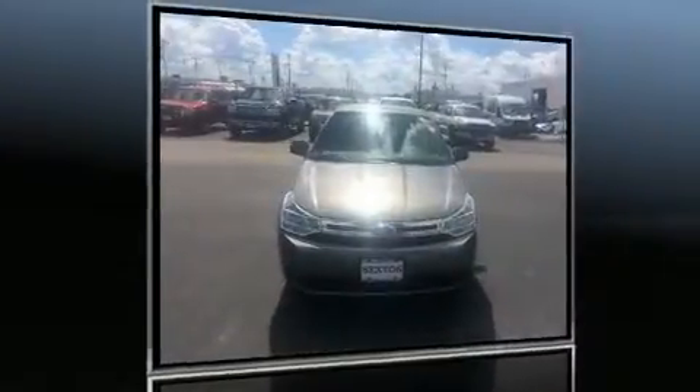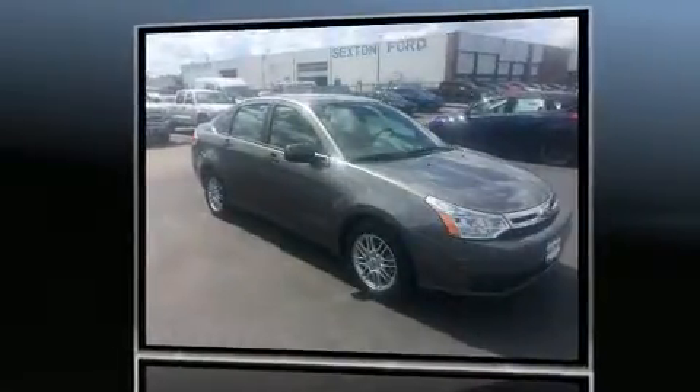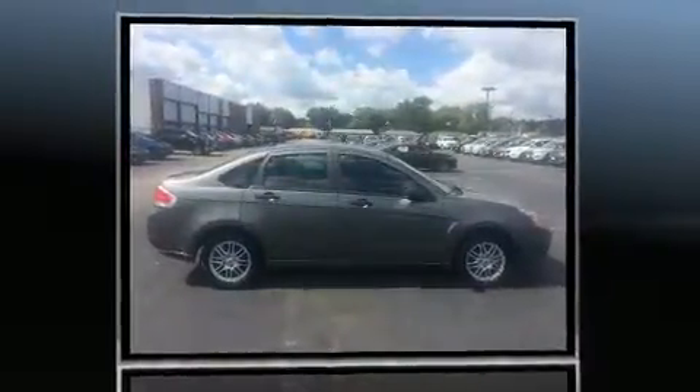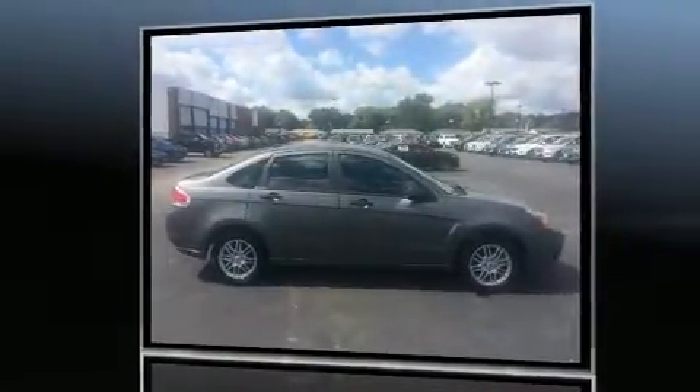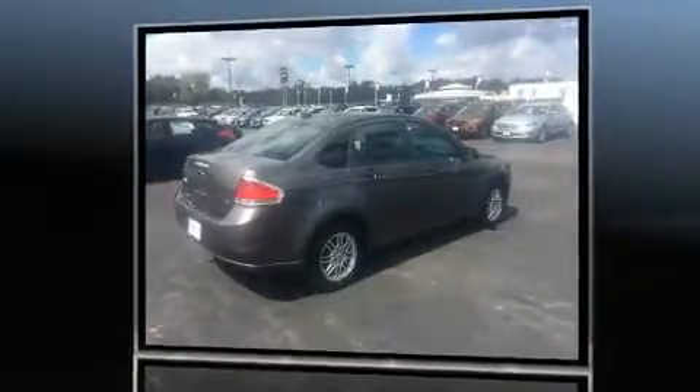Come test drive this 2009 Ford Focus, a four-door five-passenger sedan that has just recently passed the 60,000 mile mark. Smooth gear shifts are achieved thanks to the efficient four-cylinder engine, providing a spirited yet composed ride and drive.